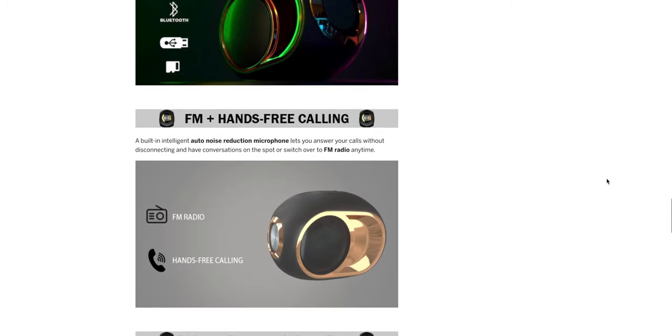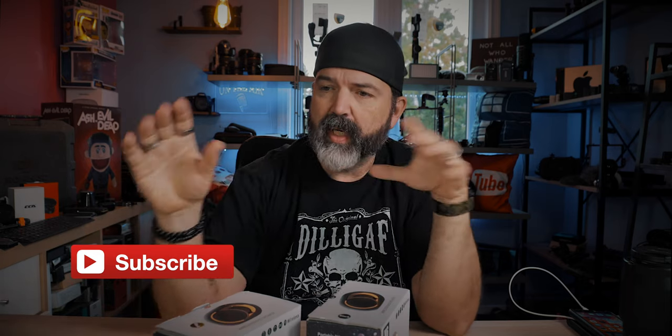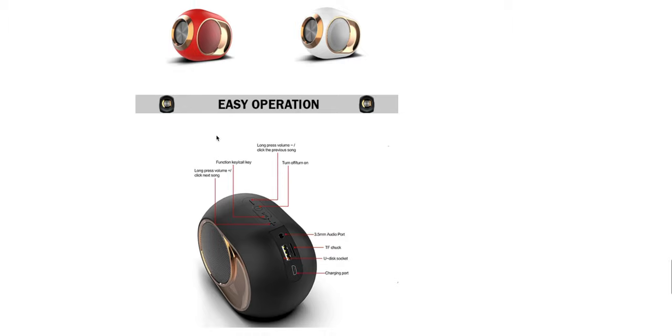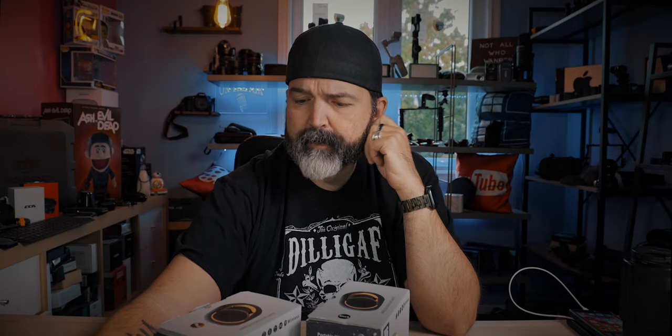Here are their specs: 1.17 pounds, duo mode — connect two X6 speakers with Bluetooth 5, immerse yourself in portable surround sound for '4D sound effects.' I don't know how that works but that's why they sent me two. Extended playtime of 10 hours, full hands-free calling, bunch of colors. I will say the color shown on the website is a lot more gold than what's actually in the box, which is more brassy, coppery.